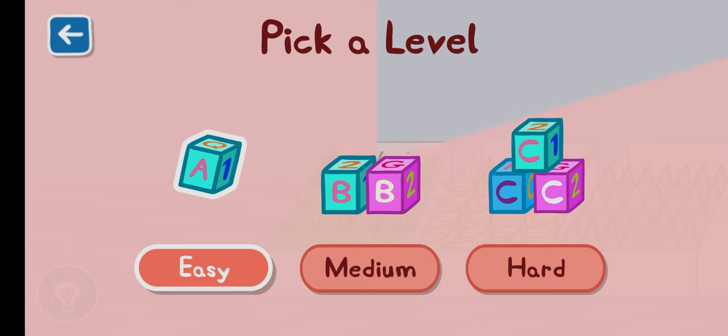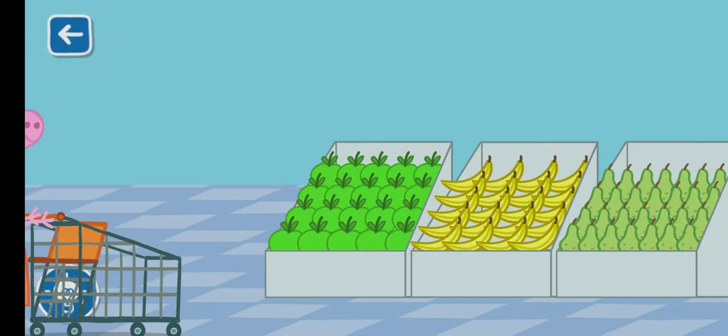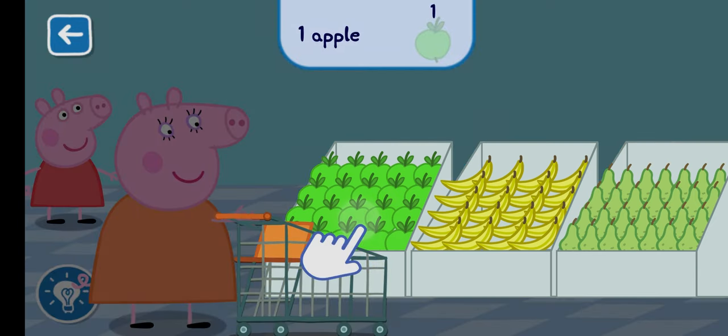Pick a level for this activity. Peppa and Mummy Pig are doing some shopping today. Can you find one apple to add to the trolley?